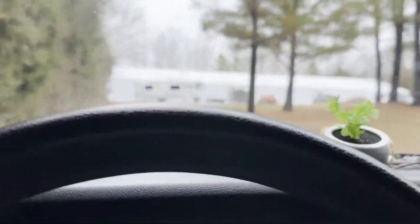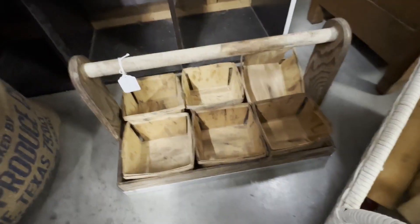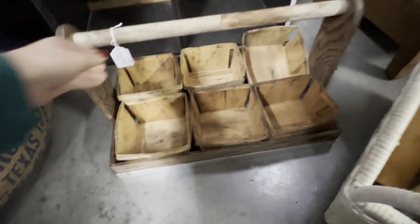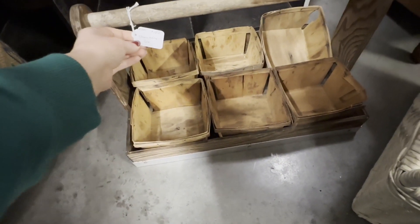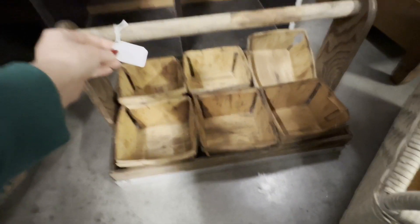Oh boy, this is going to be exciting. I've not been to this one and it looks huge. This would be cute — pretty as like a centerpiece. It's a strawberry box, like a centerpiece on a dining room table.